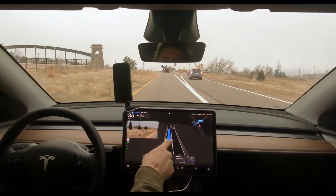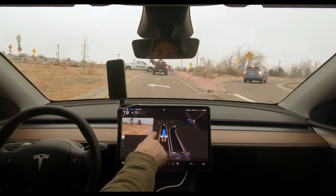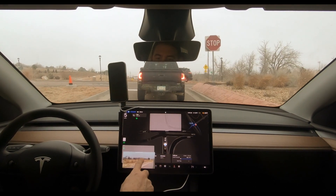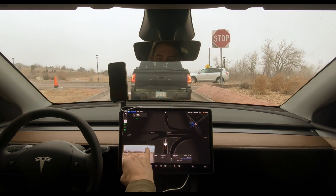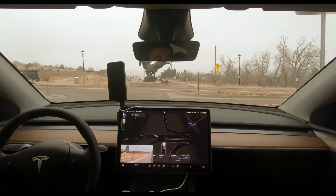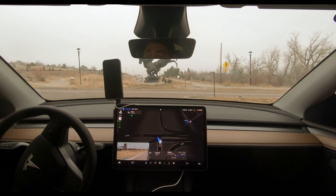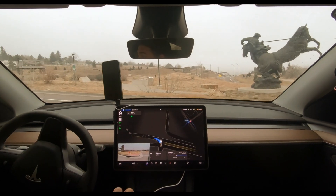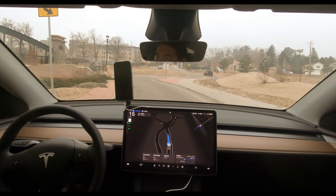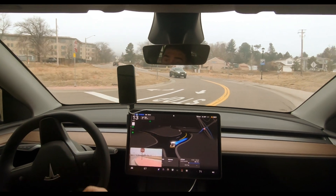We're at a really strange intersection — not a roundabout, but there's a bike trail here and traffic coming from both ways, making it really hard to see. But this car does an amazing job just doing it on its own. This is still supervised full self-driving, which means I have to pay attention, but these are some pretty crazy turns going up this mountain.